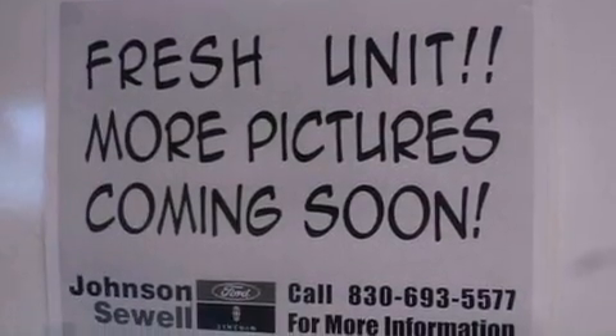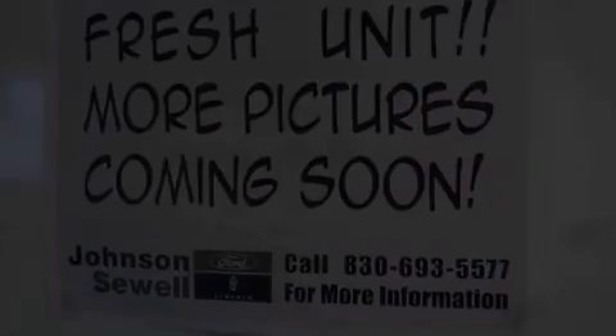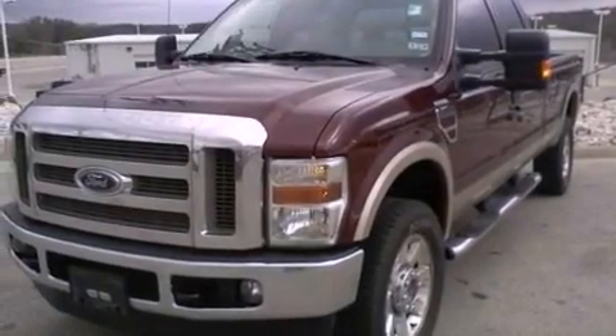Features include heated seats, alloy wheels, a low-tire pressure indicator, a trailer hitch receiver, a bed liner, and running boards.